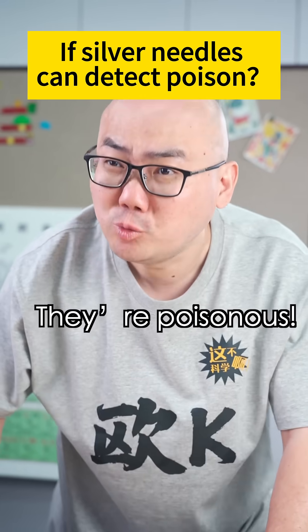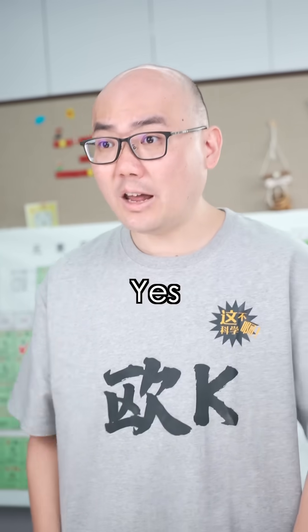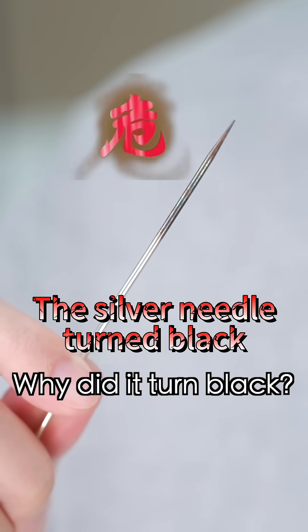Hey, you don't need it! Those eggs you found are poisonous! Huh? Poisonous? Yeah, I tested it with a silver needle. Why did it turn black?